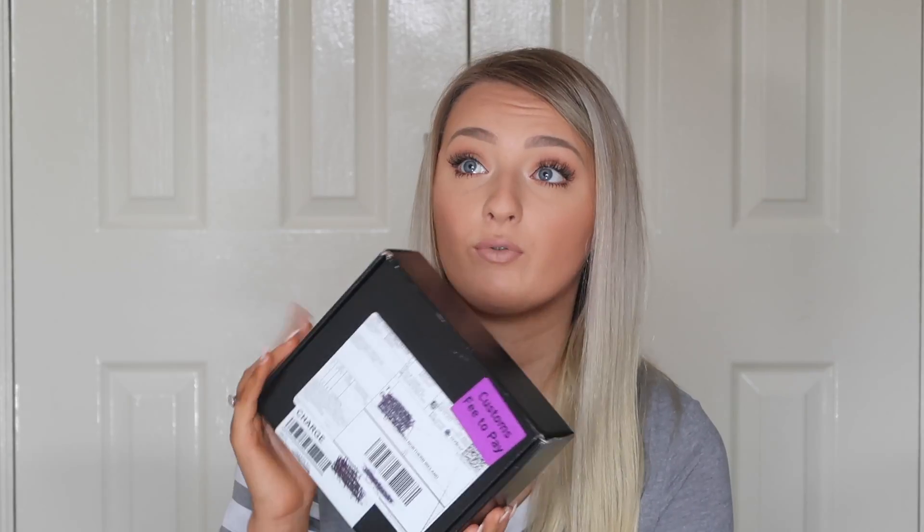I actually managed to get my hands on one of these when they launched on the 28th of February on their website. I've never checked out so fast, ever. So I have the box here and I am going to be unboxing this for you guys, so you can see my first impressions, if I think it was worth the money, and also testing the product as well.